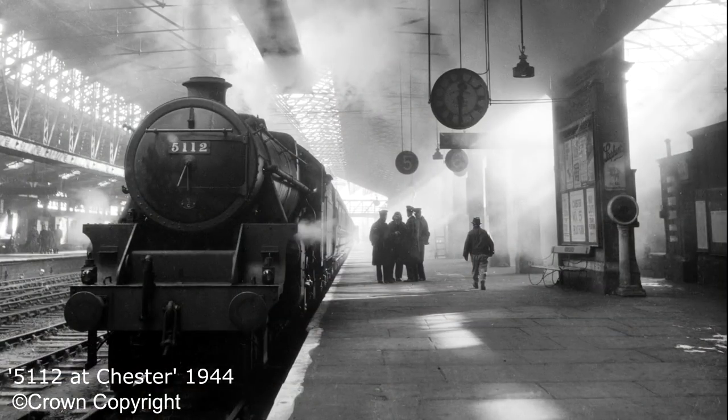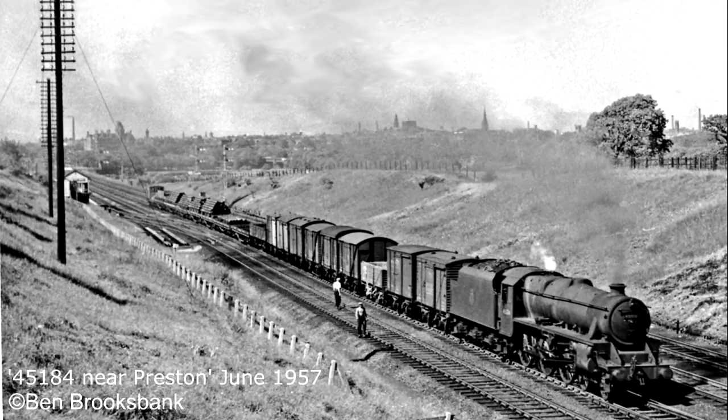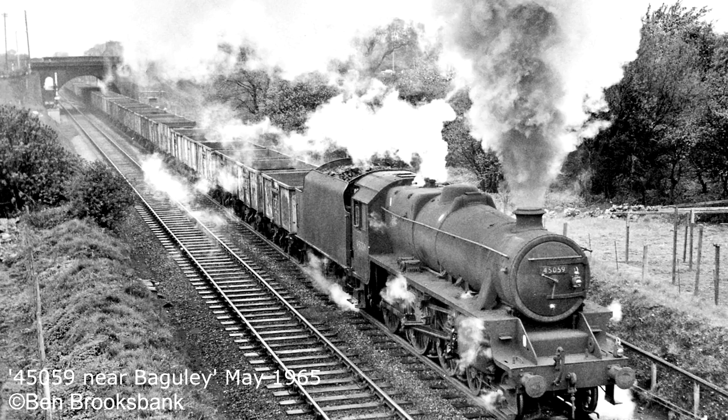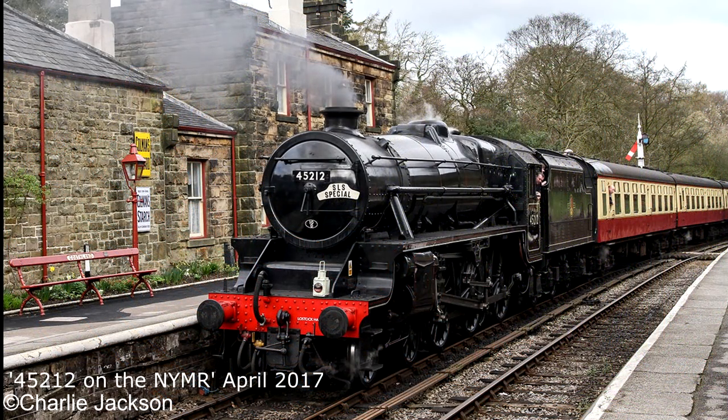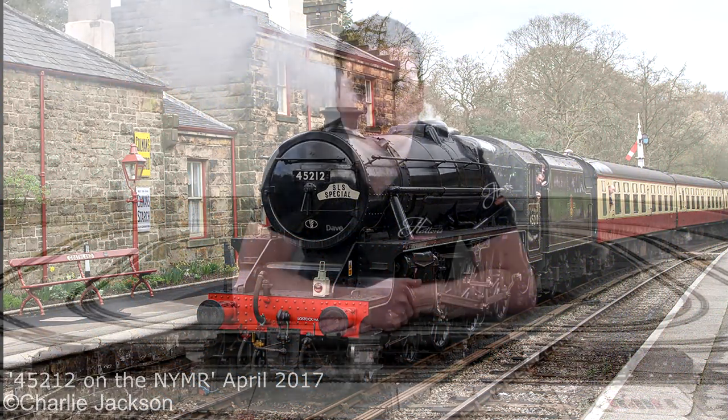842 Black 5s were built for the London Midland Scottish Railway between 1934 and 1951, following a requirement for a new mixed traffic design. These locomotives ran all over the network from the top of Scotland down to the Somerset and Dorset Railway in Bournemouth.